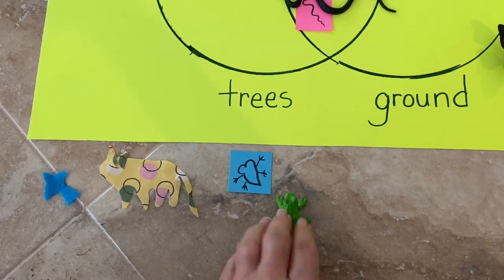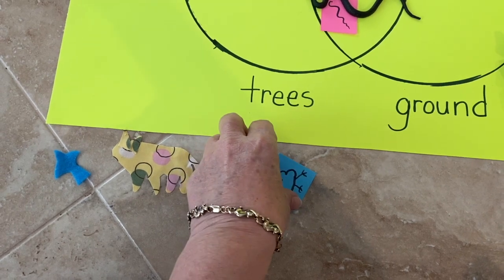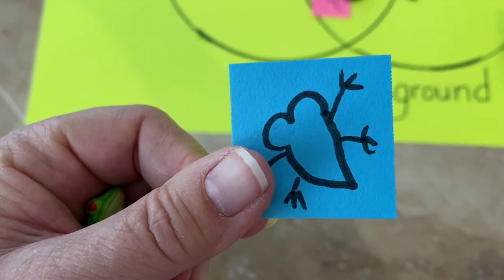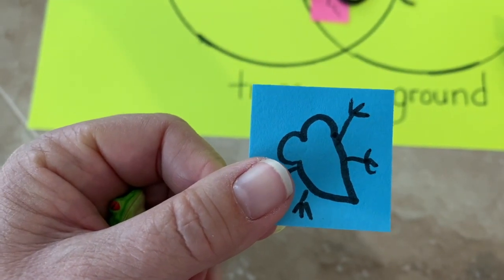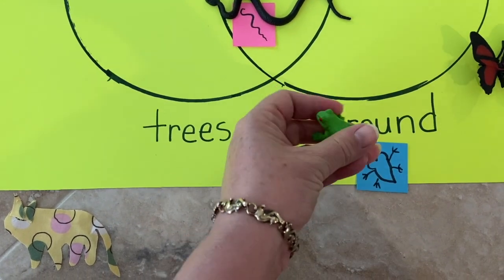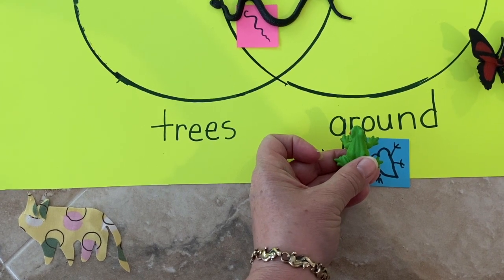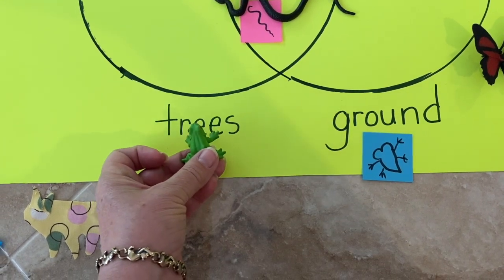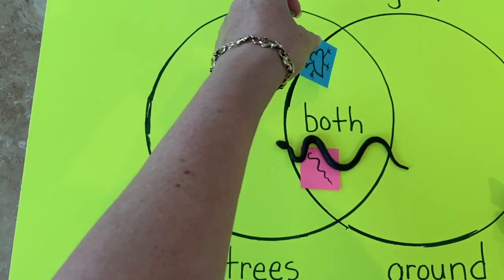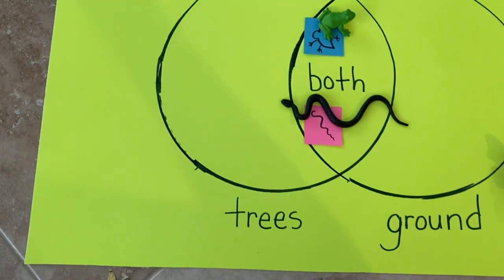How about frogs? I had a frog in my collection, and if I didn't, I could make a representational frog on a piece of paper. I found out by reading about frogs that frogs start their lives on the ground near water, and later in life they like to be in trees. So the frog is like the snake — it likes to be in both places in the rainforest.